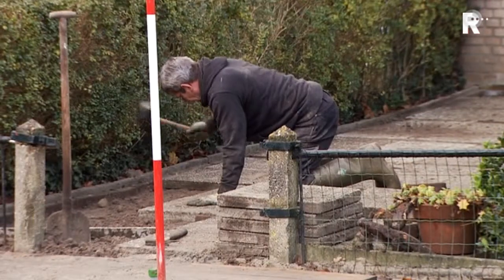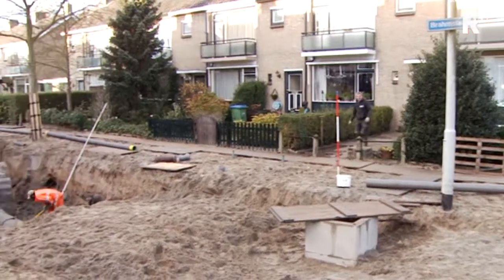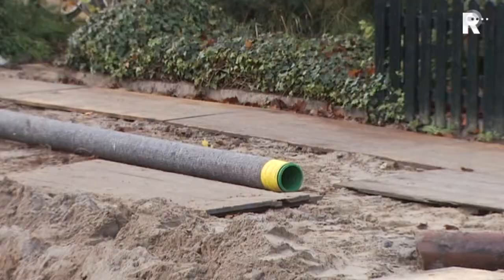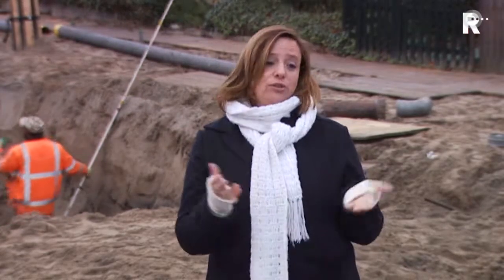Maar ook de tuinen. Nu ze hier toch aan het werk zijn doen ze gelijk werkzaamheden aan de gasleiding, de elektriciteitskabels, de waterleiding. Er wordt een drainage aangelegd, de verlichting wordt vervangen, en tot slot krijgen de plansoenen ook een onderhoudsbeurt.